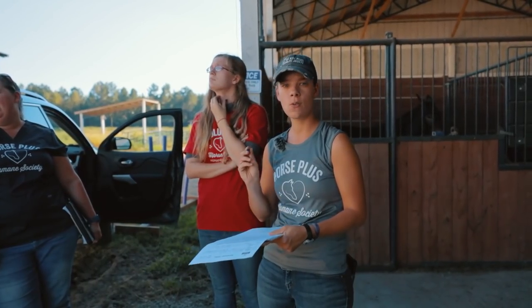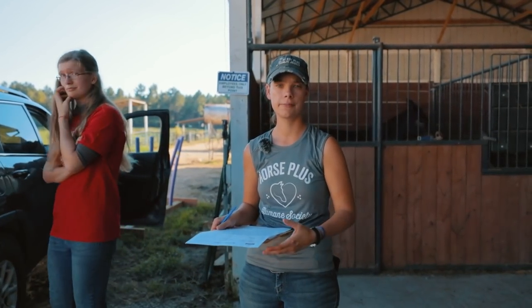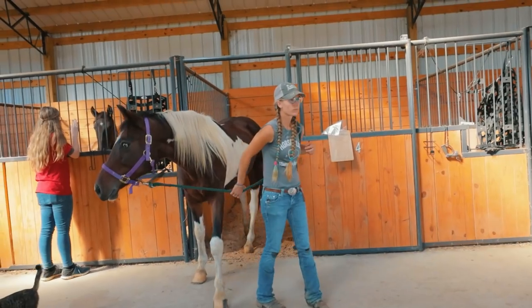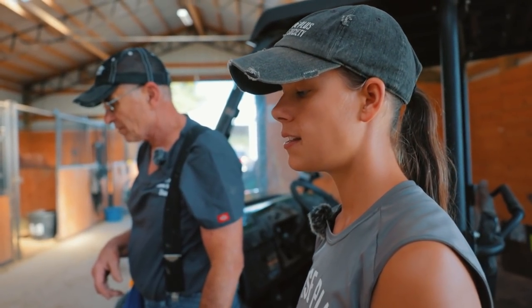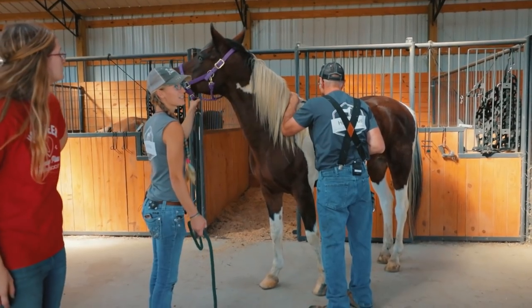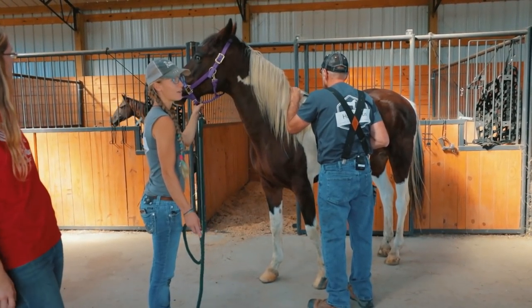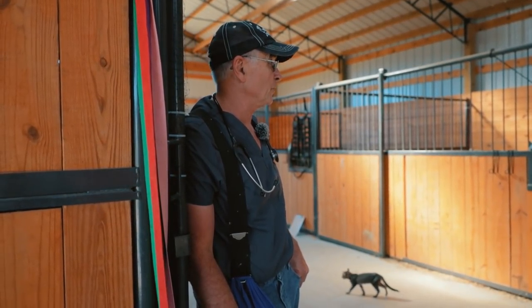We are now going to the ten-stall barn because we have a horse named April that came in today, and we're going to have Doc do an overall health check on her. They said that in the wintertime she gets arthritis. For a 20-year-old, she probably does have some arthritis in her, but she's standing up pretty good — she's in pretty good shape for a 20-year-old.